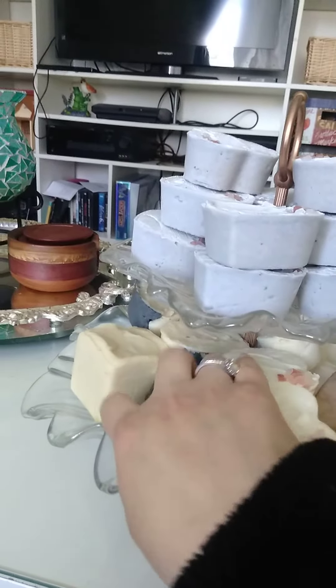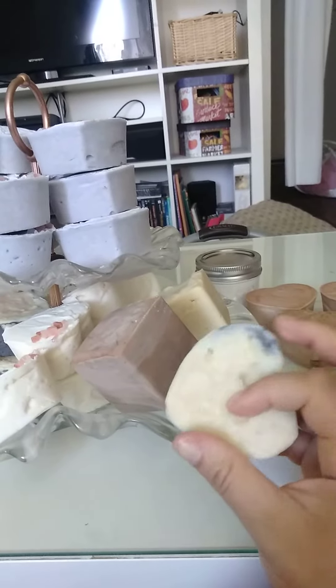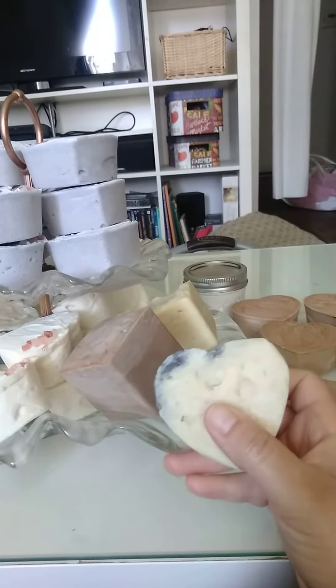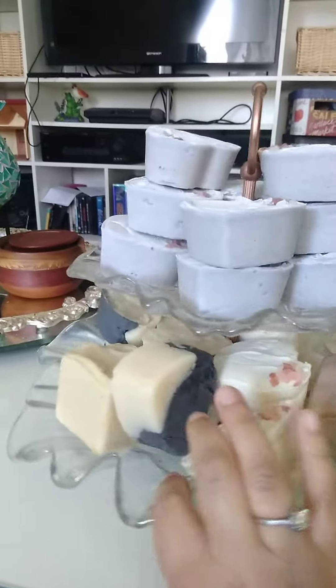This one is activated charcoal and yogurt. It's a hot processed soap, which is what gives it its rustic look. It's scented with lemongrass sage, which is also a discontinued scent from the Bath and Body Works line.